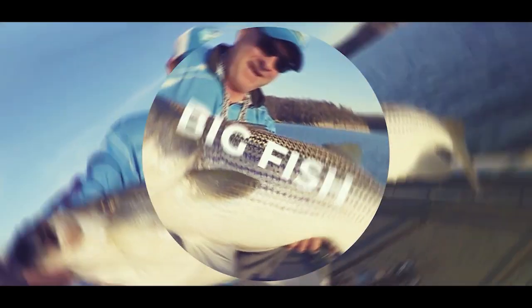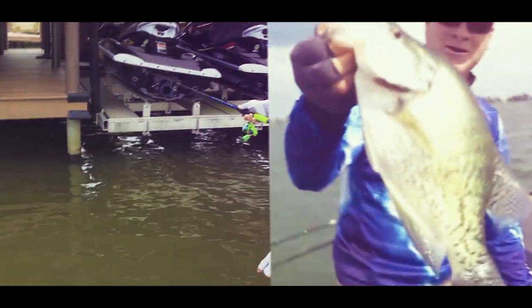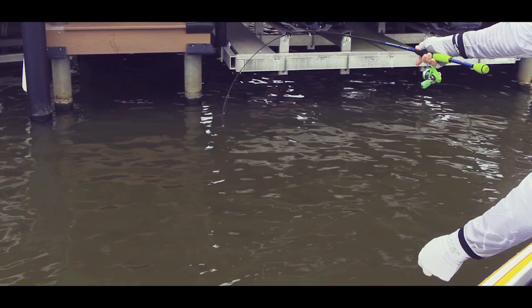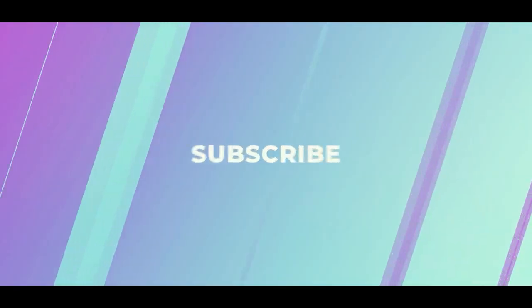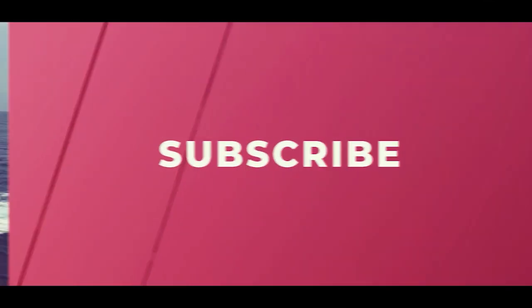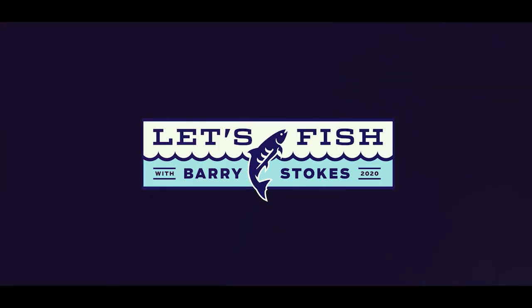Hey guys, thanks for watching. If you want to see more fishing tips, how-to videos, big fish catches, and full episodes of our Let's Fish TV show, be sure to subscribe right here to our YouTube channel. You can also like our Facebook page and follow us on Twitter. Good fishing out there.